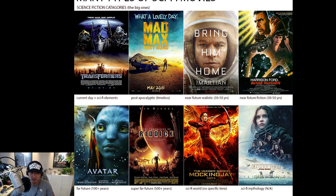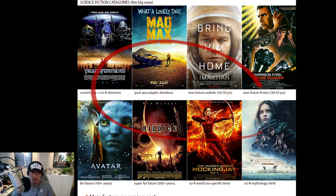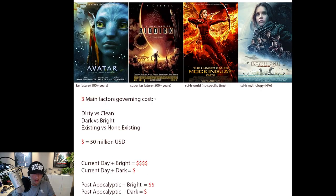Then there's sci-fi world with no specific time — the background is futuristic but the film doesn't care about the time period. And the last category is sci-fi mythology, which is Star Wars. Star Wars is a very specific type — George Lucas himself says it's not a science fiction film, it's a mythology. He doesn't care about the science: no anti-gravity explanations, no concern about sound in space. It's purely about story and a cool world. Star Wars is actually a pretty difficult film to design because it doesn't follow classic sci-fi rules — you can go anywhere, so you have to control that, otherwise it gets too crazy.